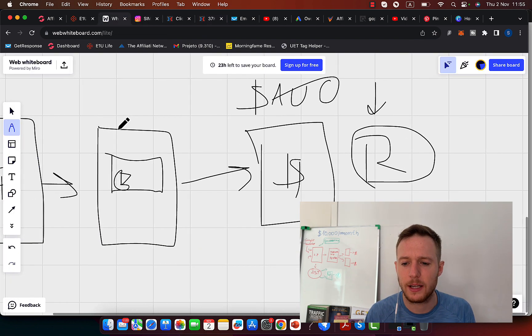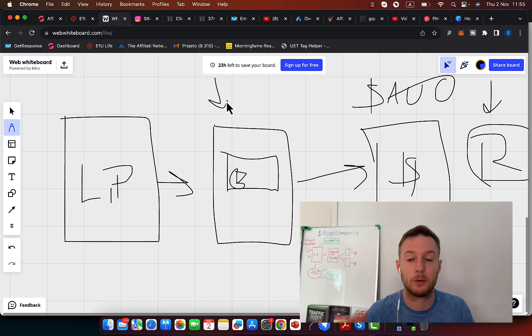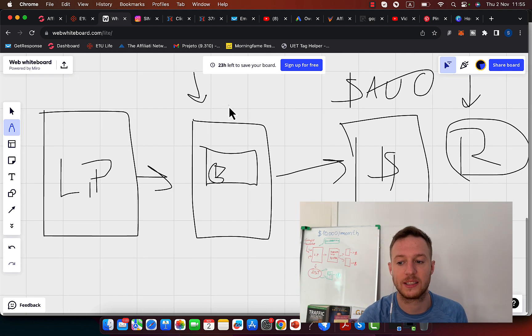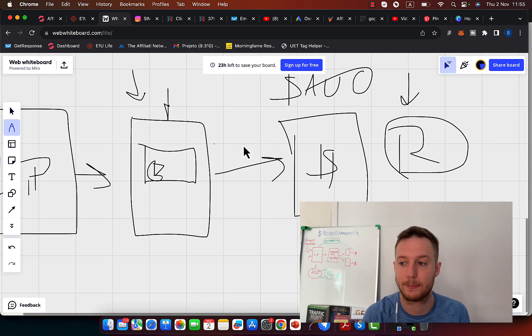When you have the landing page talking about the result, you will create a bridge page within ClickFunnels and create a short case study video demonstrating exactly how to use the product to get a certain result — or just post a testimonial from another person who has results — and link out to your affiliate product.